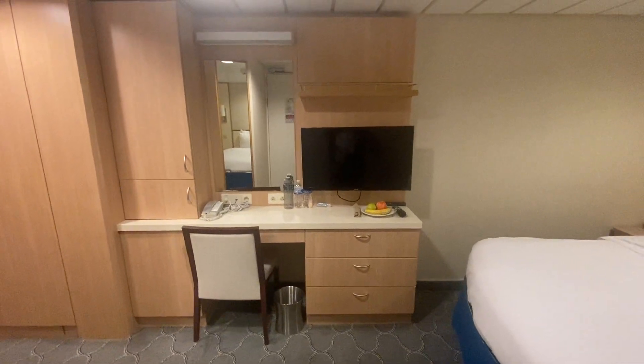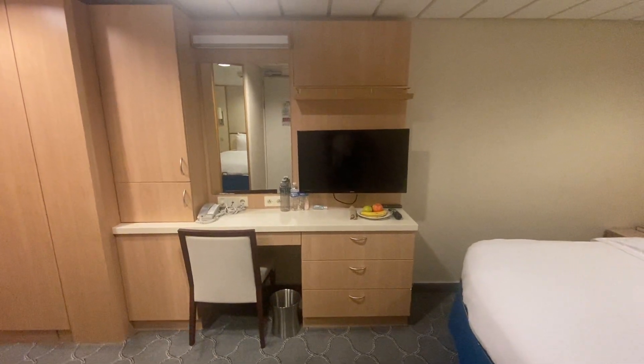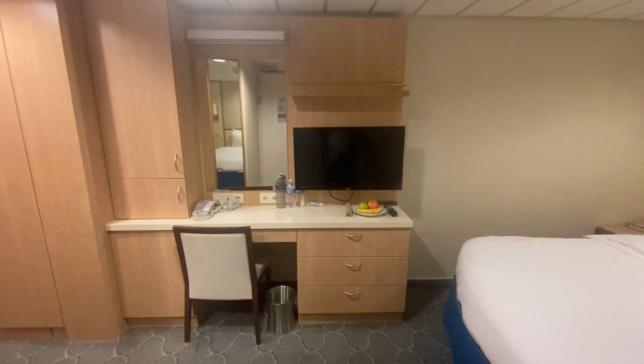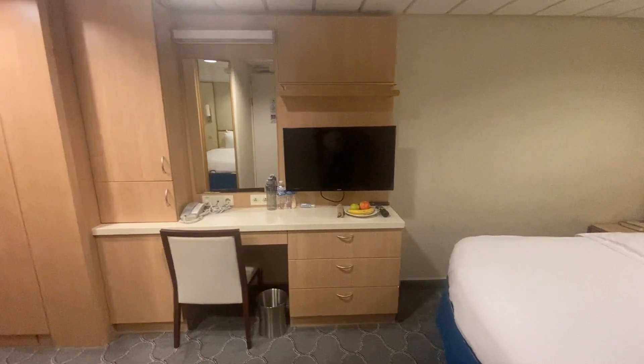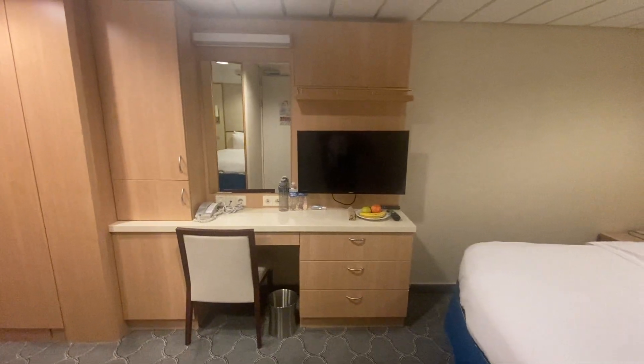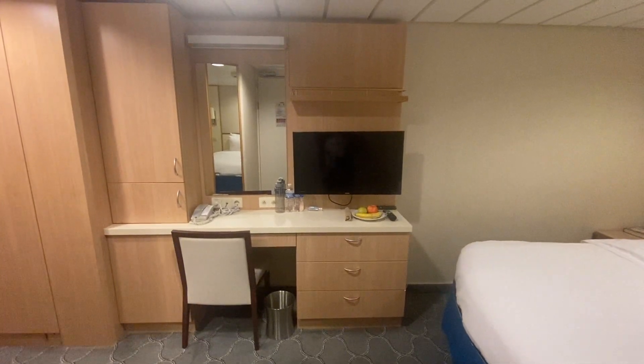Hello, welcome to cabin 1851 aboard the Independence of the Seas. This is an interior room up on the 12th deck, a little bit different configuration than what I'm used to. I'm standing here at the front door as I entered the room into the cabin.